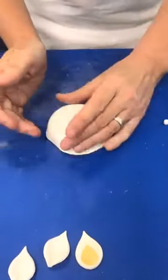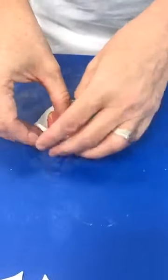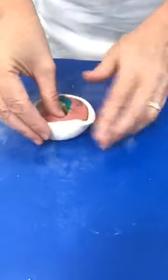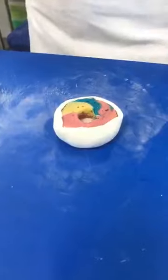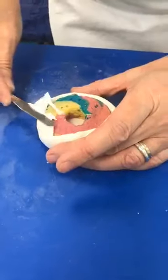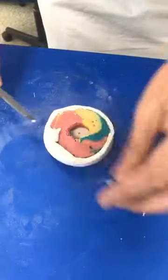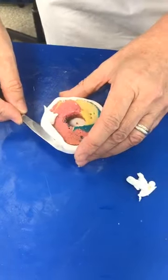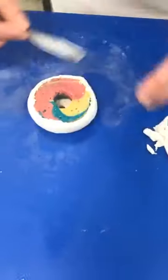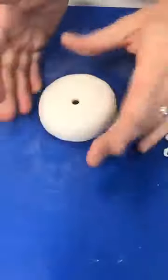I'm just going to place the fondant over the doughnut, pull it down around the edge, flip it over, and pull it round. Then I can trim that up around the bottom if needed. It's so much softer to work with — very pliable — so that you can coat it as needed. I'm just going to use a mini palette knife to trim away around the outside for a nice neat finish around the bottom of the doughnut.